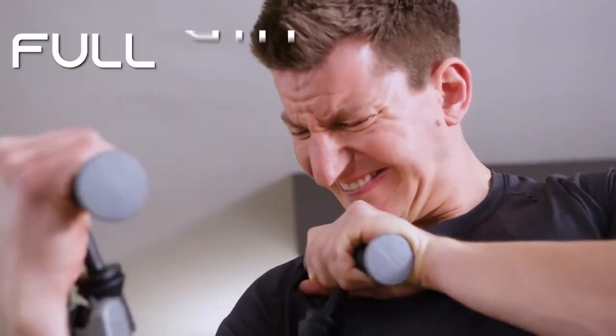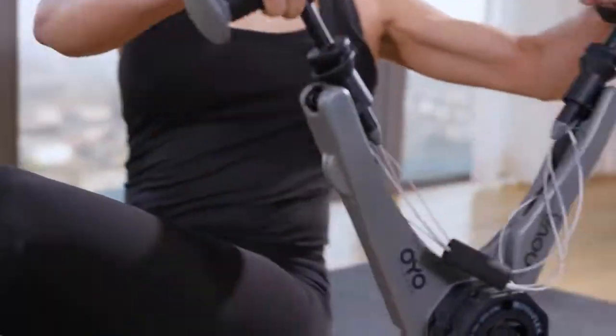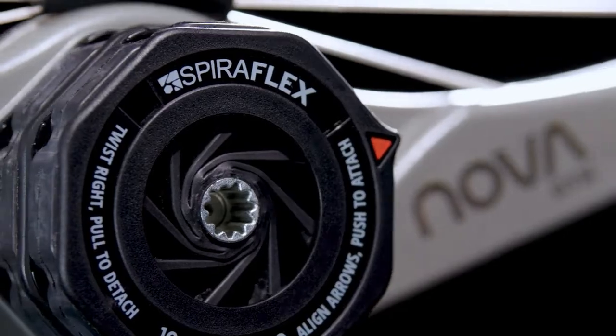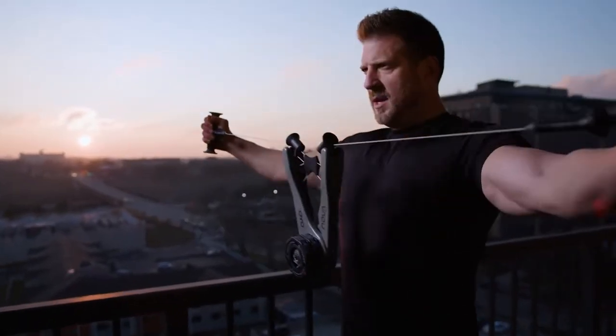NOVA is a full gym in your hands that enables you to work out where you are right now and enjoy the same benefits as weights, without the weight. Powered by our patented SpiroPlex technology, with 10, 20, 30, up to 40 pounds of smooth SpiroPlex resistance that feels like plate-loaded equipment at the gym.